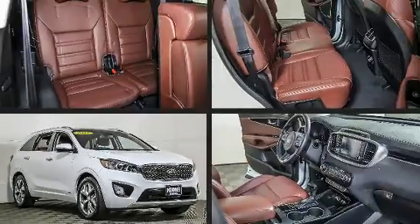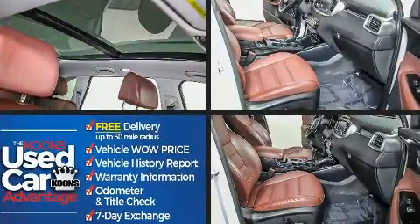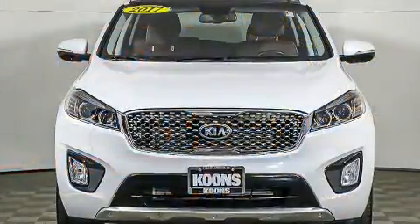Get excited about the 2017 Kia Sorento. Smooth gear shifts are achieved thanks to the 3.3-liter six-cylinder engine, and for added security, dynamic stability control supplements the drivetrain.